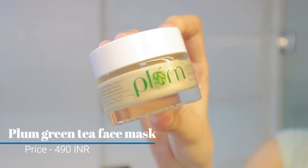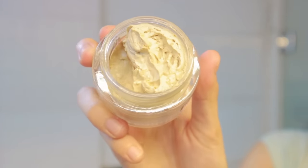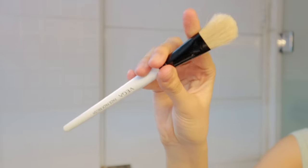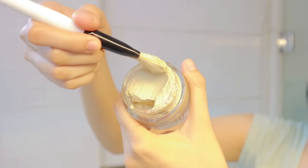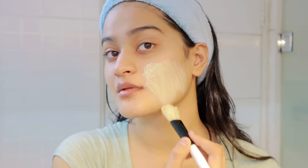Now it's time for a face mask and today I'm going to be using this one from Plum — it's their green tea face mask. I love Plum's green tea range. Every product from their green tea range is so freaking good. This is actually the first time I'm applying this face mask and I absolutely loved it. It's such a good face mask — it doesn't dry your skin out even though it is clay based.